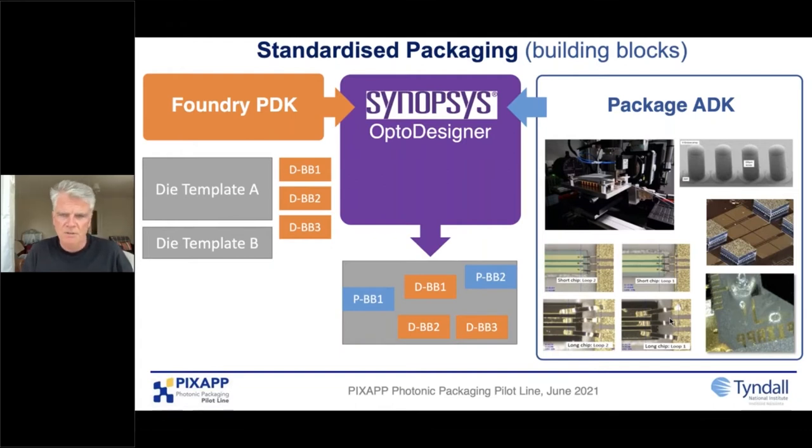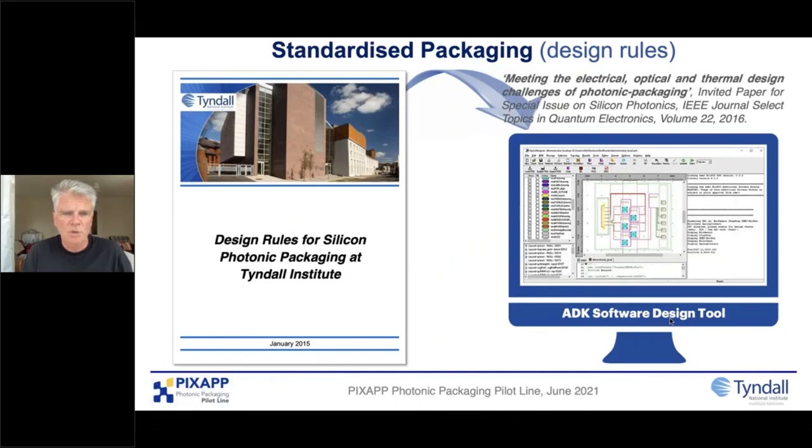We've standardized building blocks including fiber attach, micro optics with Vanguard Photonics, flip chip, different types of wire bonding, and more advanced processes like hybrid laser integration. This originated from when we were originally looking at packaging and developed our own documentation around design rules for silicon photonics, because it was so complex. Within our pilot line we've introduced those into a software tool, which has really helped users simplify the design process.